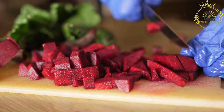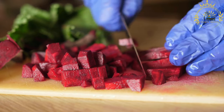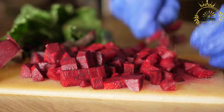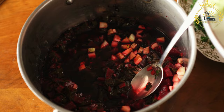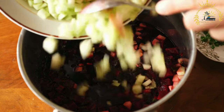To prepare saltibarsiai, beets are boiled until tender, then peeled and grated. The grated beets are combined with buttermilk or sour milk, which gives the soup its characteristic pink color and tangy flavor. Chopped cucumbers, scallions, and fresh dill are added to the mixture, providing additional freshness and crunch.